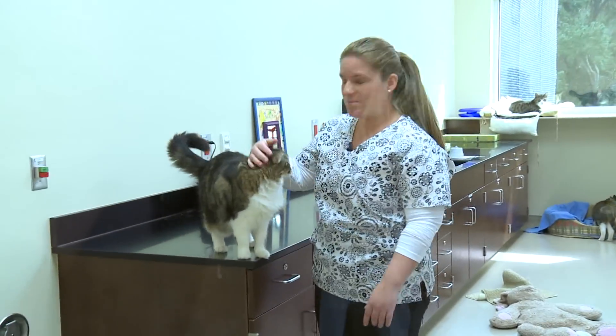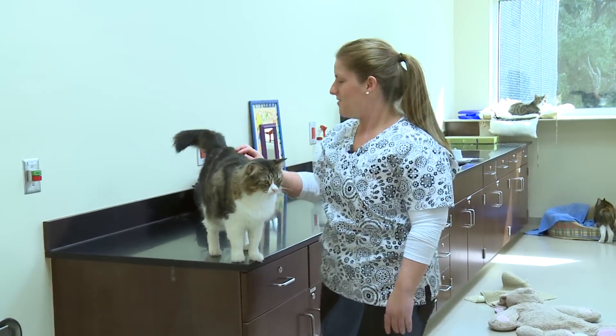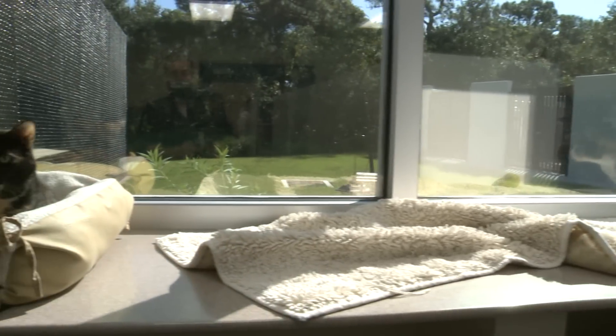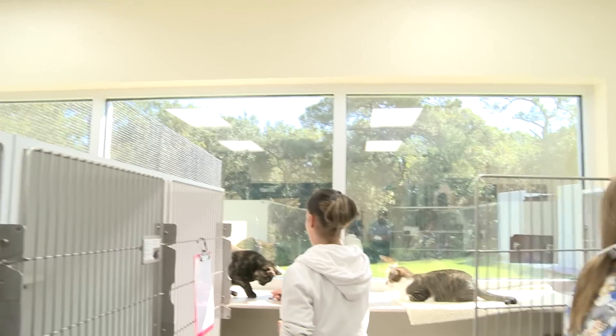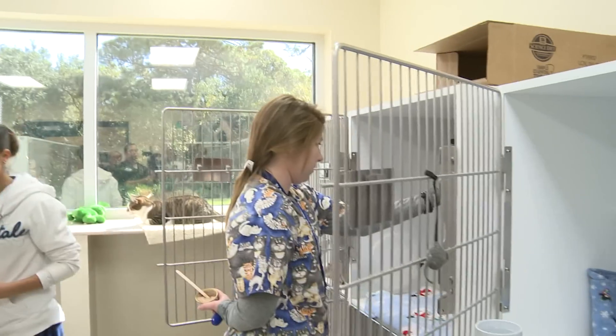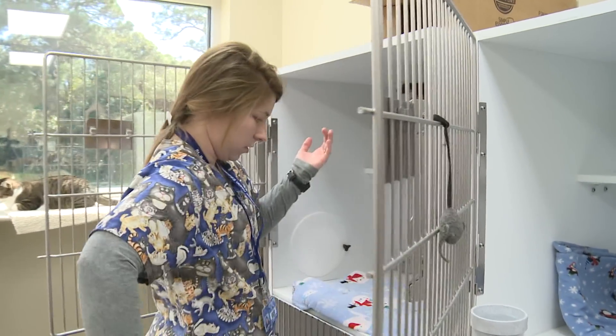This is our cat room. Just like our dogs, the cats live here — up to 24 cats. They have a gorgeous sun window where they can actually look out onto our butterfly garden. They stay very well entertained and they are also trained, just like the dogs.